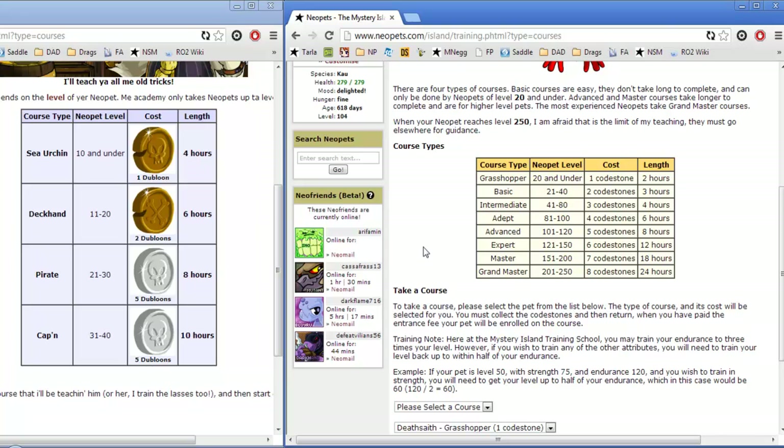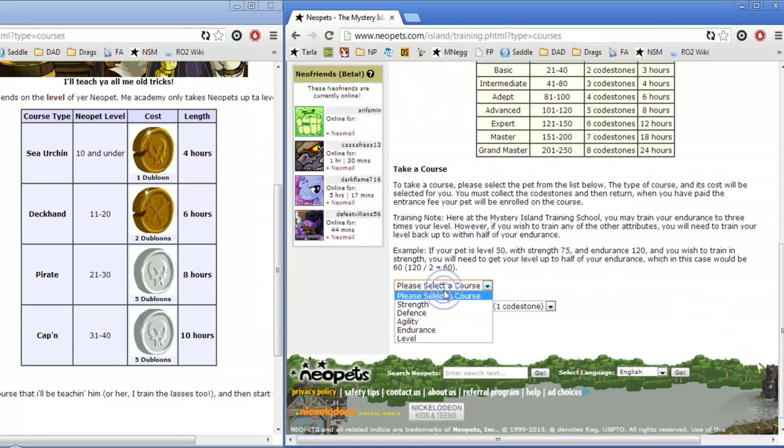Now, how to train your pet: first you choose a school, scroll down to the bottom on the courses page, select what course you would like to train your pet in — strength, defense, agility, endurance which is HP, and level. Then choose your pet, pay the cost, and your pet will start training. You just have to complete the course when it's done.